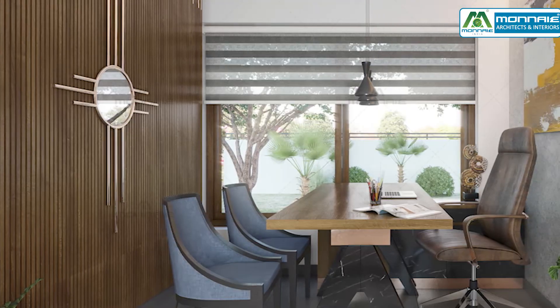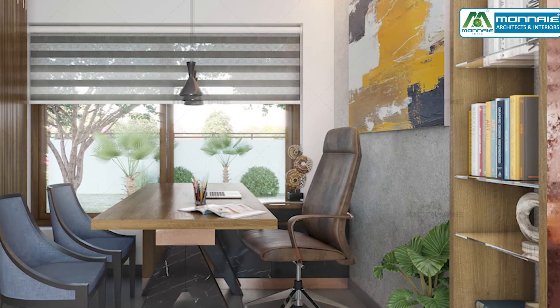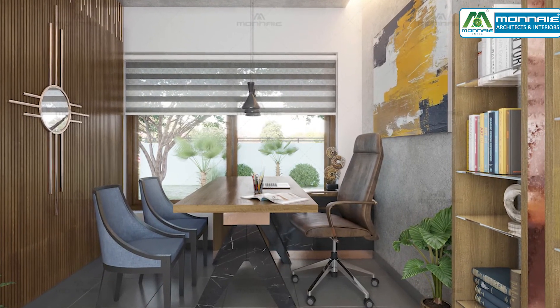The office room is designed with a floated panel wall and concrete finish texture paint. It also has natural ventilation and lighting, giving a positive vibe to the room.